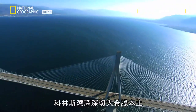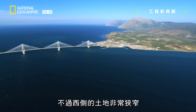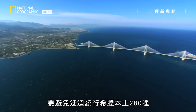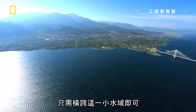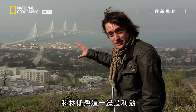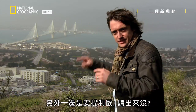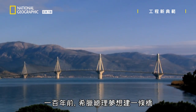The Gulf of Corinth slices deep into mainland Greece, but at its western end it's very narrow. To avoid a 280-mile detour around the mainland of Greece, you only need to cross this small stretch of water. On one side of the Gulf of Corinth, Rion; on the other, Antirion. A hundred years ago, the Greek Prime Minister dreamed of a bridge to connect the two places. Without some unprecedented engineering, that bridge would still be a dream.